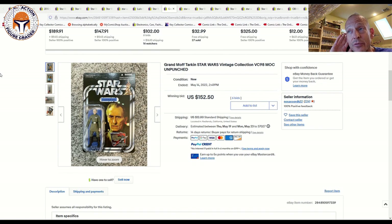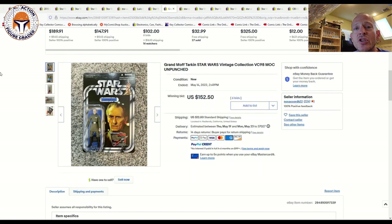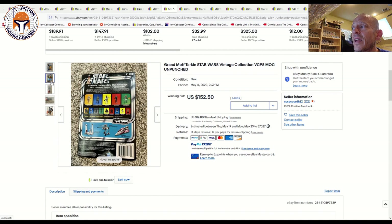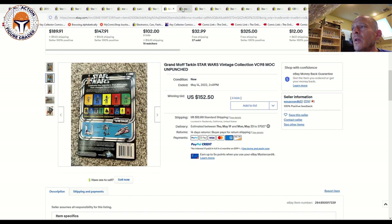I thought this was a great deal — I believe it was Matthew C, a good friend of the channel, who spotted and picked this up: an unpunched VC98 Grand Moff Tarkin, super clean at 85-plus to 90 condition, for $150.50 in an auction with six bids plus $12 shipping. I think that's a great price — we've documented a couple that have gone for over $200. Vintage Collection prices peaked in early fall of last year, around September–October, and have been trickling back down and fairly flat over the last three to five months. Matthew got a great deal on this one.